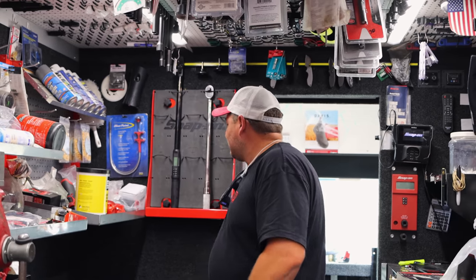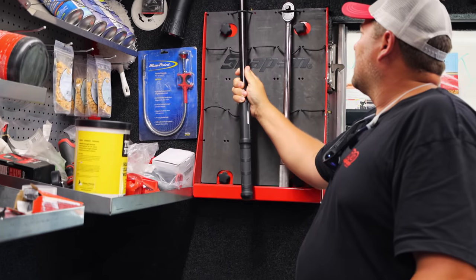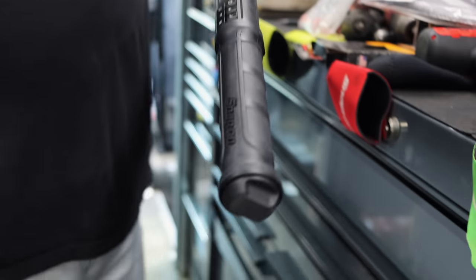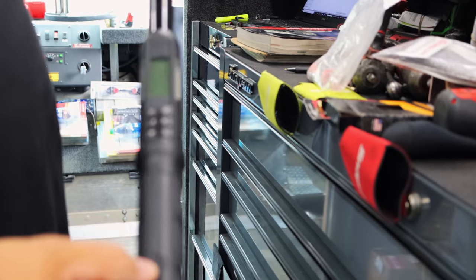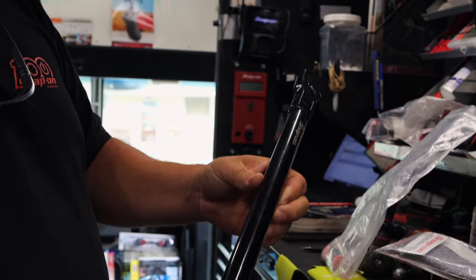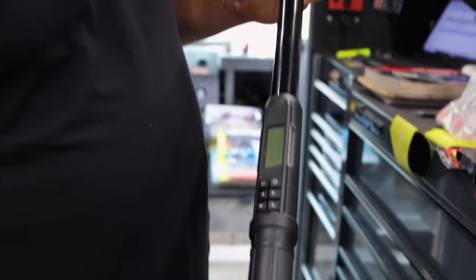The only thing we got this week was this new torque wrench, and this thing's nice, man. All black — black handle, black writing, black shaft, black head, everything all black on it. Looks pretty good. Is that the 300 foot-pound one? Mm-hmm. That's a nice torque wrench.